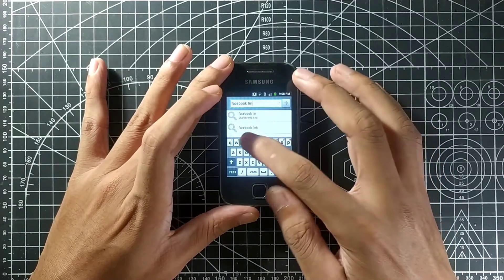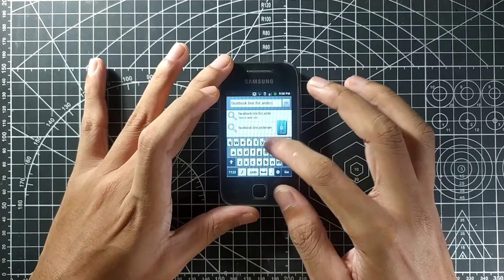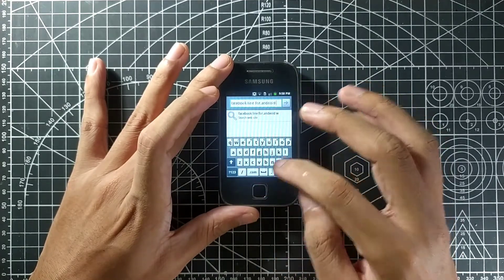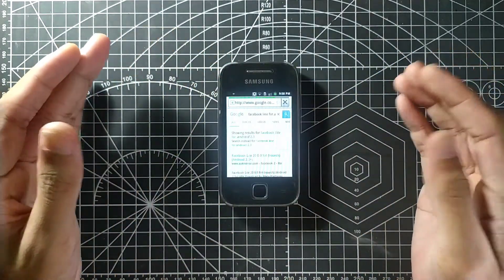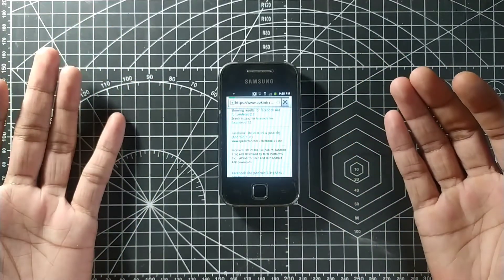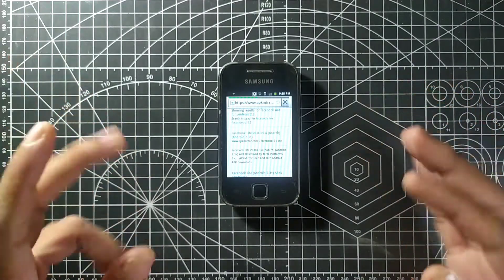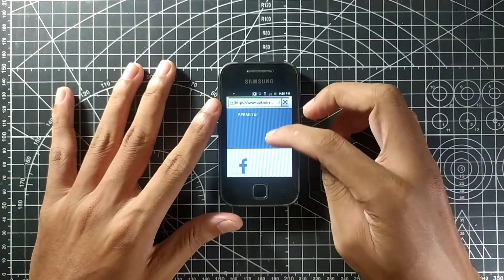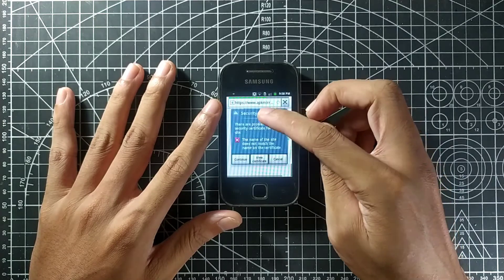Let's try to download Facebook Lite and install it. Searching for Android 2.3 — okay, I can download Facebook Lite. I've used Facebook Lite on this phone for a long time previously. Nowadays it's really difficult to type on this phone because of the tiny display.